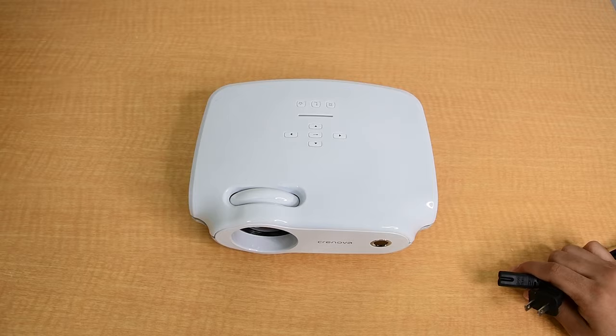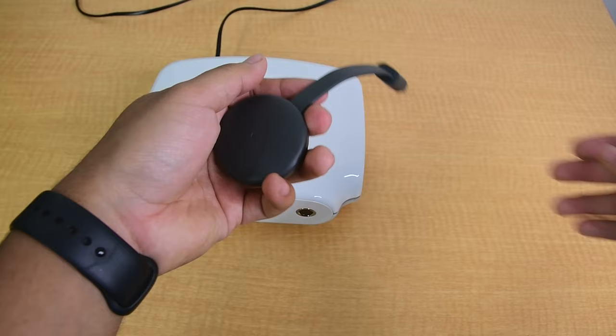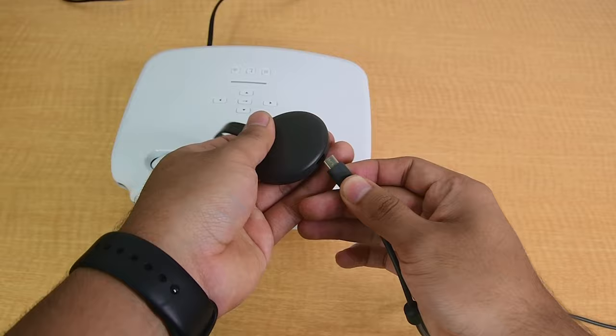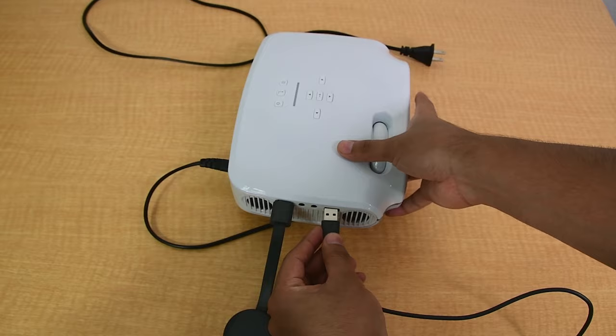Alright, so let's go ahead and get everything set up. The first thing you want to do is connect the power cord on the back of the projector. Then connect your mini device — it could be a gaming console or a computer — using the HDMI port or VGA port. In this case, I'm using the Google Chromecast, which you can get for $35, and I'm using the USB port to feed power to it.